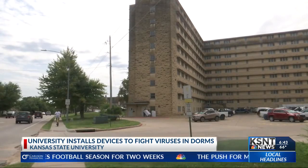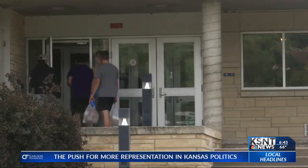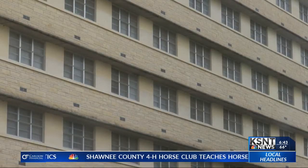The device pushes out dry hydrogen peroxide, which is supposed to attack viruses, bacteria, and mold. While the hope is to address coronavirus, campus leaders say they've been testing these devices for two years now.